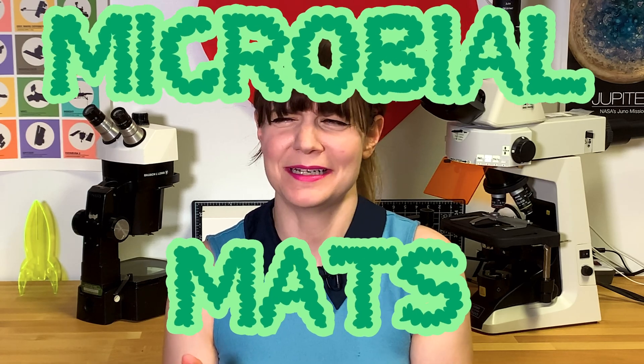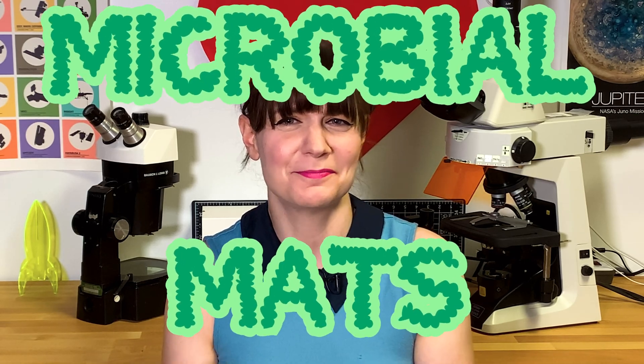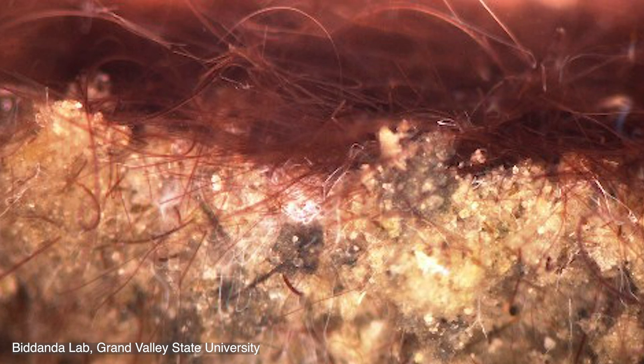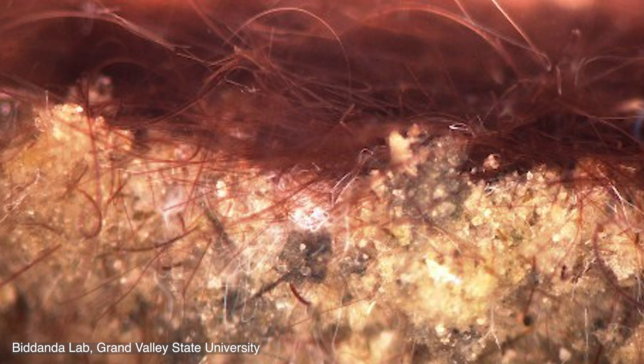Like doormats or yoga mats — just think about a yoga mat full of microbes. Kind of like a layer cake of microbes with a slimy frosting. Microbial mats are sometimes also described as being a biogenic fabric, since there's also a filament component to it.